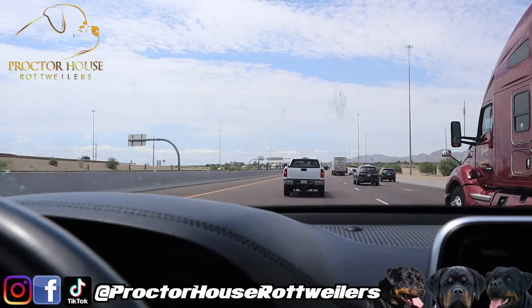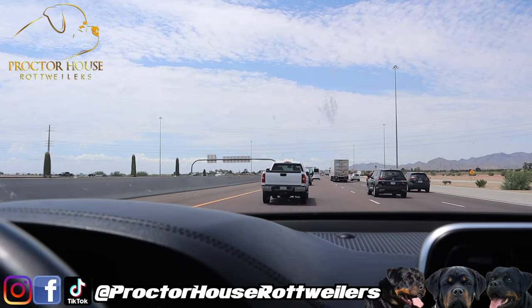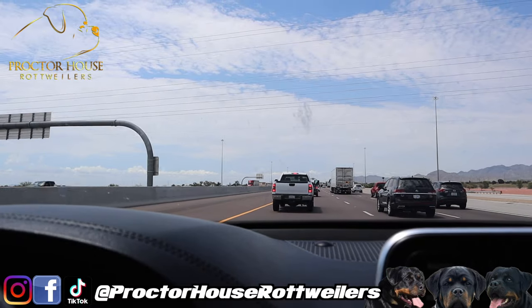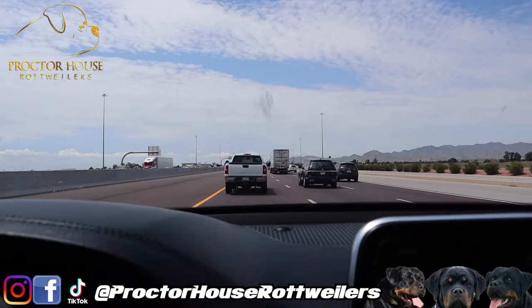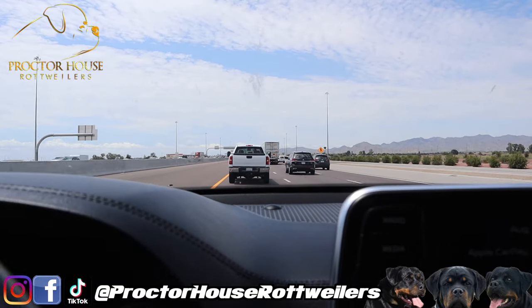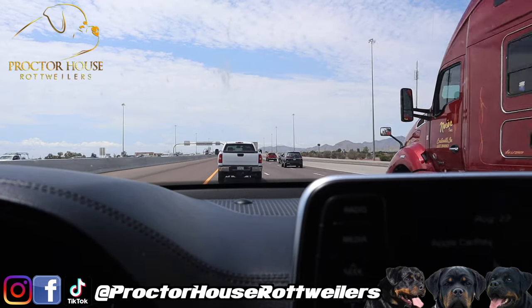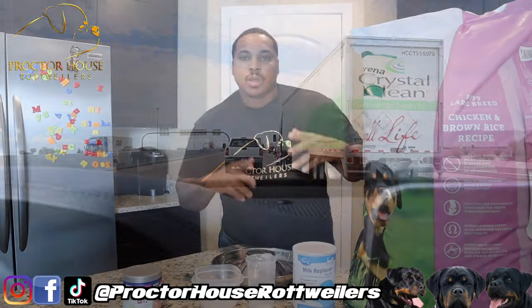We're driving back to the house right now, and as soon as we get home I'll show you guys how we make this mush and get that pup in there. Hopefully the puppy takes to this mush easily. Some pups like the mush and some pups take a little bit longer to get on it. Hopefully he's gonna be a simple one — as soon as he gets a taste of that mush, he's gonna fall in love with it. Let's get back to the house.